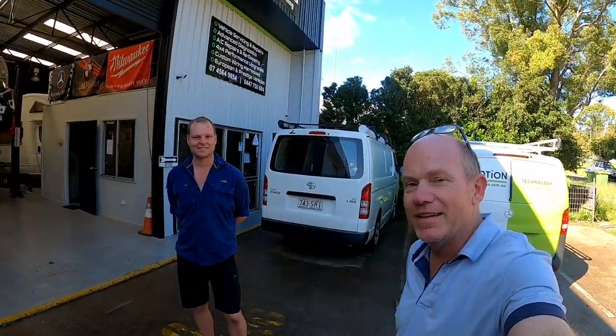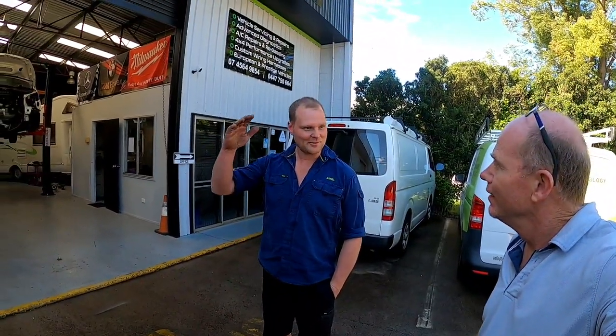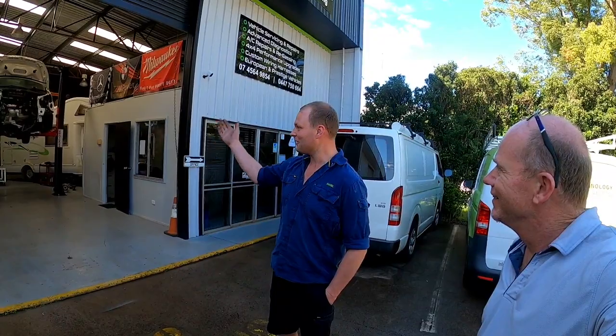Hey guys, I've got Dan here from Dan's Automotive. He's going to be doing a bit of a check on the car. Dan, tell us a bit about yourself — I see you've got a new workshop here. We've only been here a couple of months, not fully set up yet, but there's been a lot happening. It used to be mobile, but it just got busier and busier. We've come in here and ramped up even more — hence why the workshop is so full — but it's been a great thing for us.